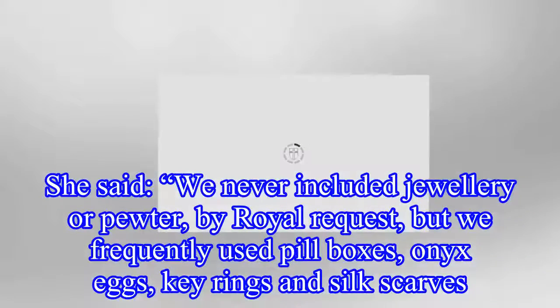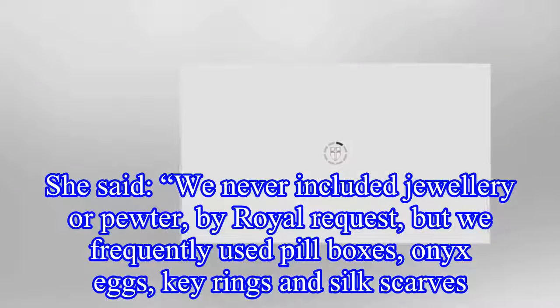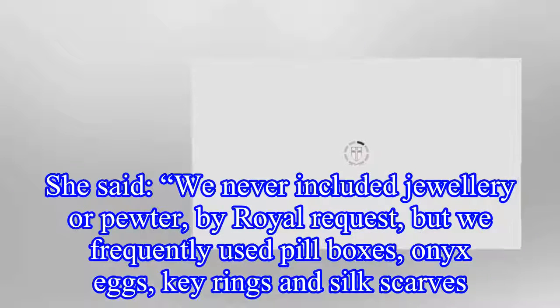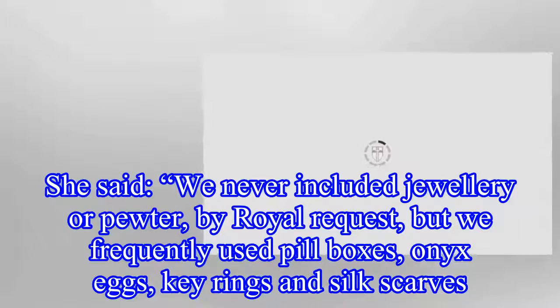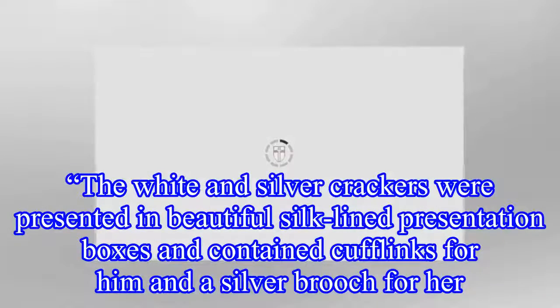She said: we never included jewellery or pewter, by royal request, but we frequently used pill boxes, onyx eggs, key rings and silk scarves. In 1981 we had to produce individual his and hers table decoration crackers for Prince Charles and Lady Diana's wedding. The white and silver crackers were presented in beautiful silk-lined presentation boxes and contained cufflinks for him and a silver brooch for her.